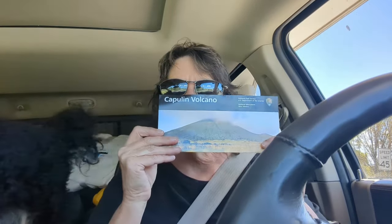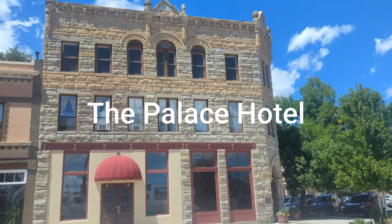We are on our way doing a road trip just for the day. We're going to go into Raton and check it out. The Palace Hotel.